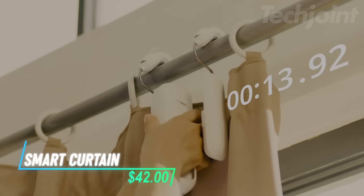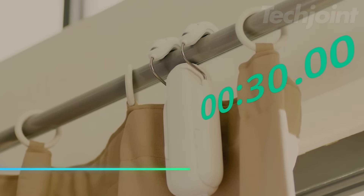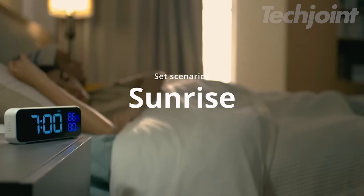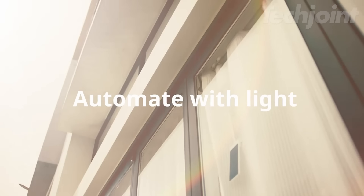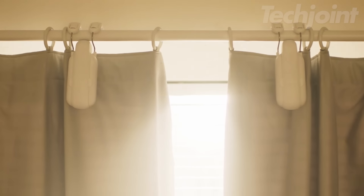Transform the way you control your windows with this smart curtain and automatic window opener. Powered by an upgraded high-performance motor, it smoothly opens and closes your curtains with the touch of a button or a voice command. You can easily set timers or control it remotely through the app, making it perfect for a seamless smart home experience. Compatible with Alexa, Google Home, and HomeKit, it offers hands-free convenience.